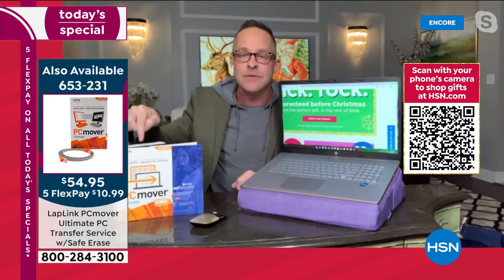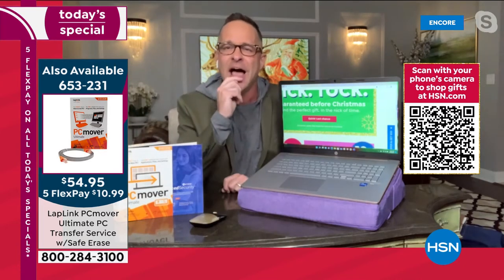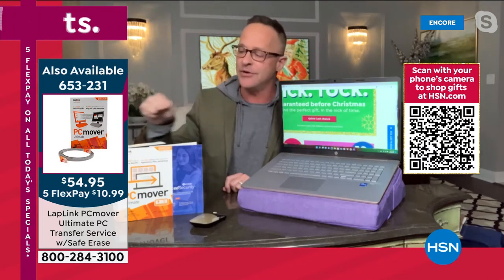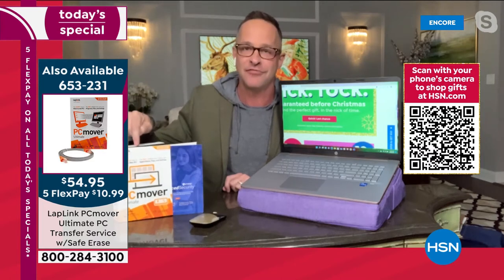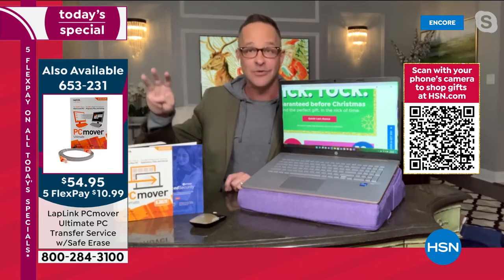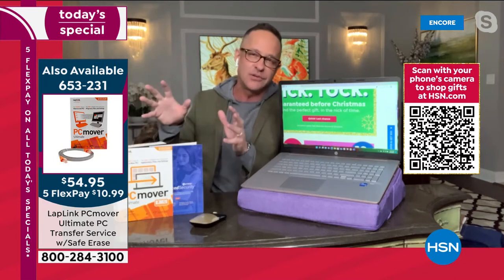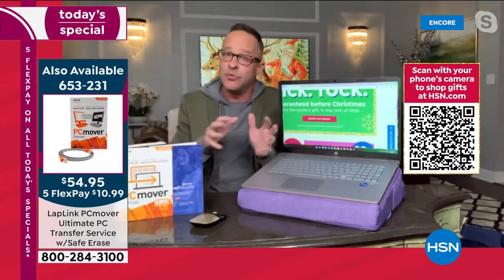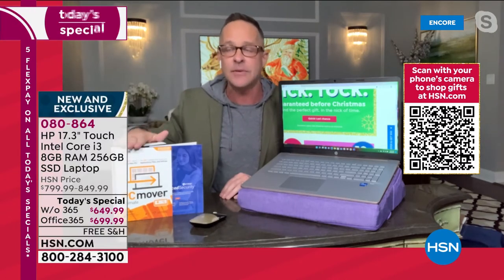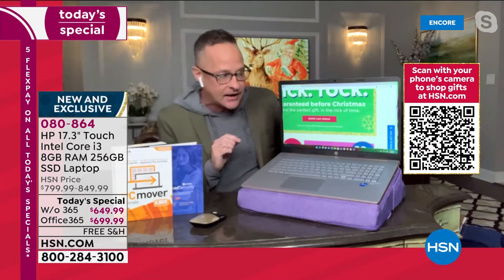I want to mention PC Mover. You have your old computer and you're getting a new one — how are you going to move your movies, music, games, and apps? PC Mover does it for you, exclusively at HSN. You get three licenses, so you can actually do it three times. It even formats your old computer to government standards and scans it before moving anything over, so it makes sure everything is protected. This has been out of stock since the end of October — so glad it's back in.